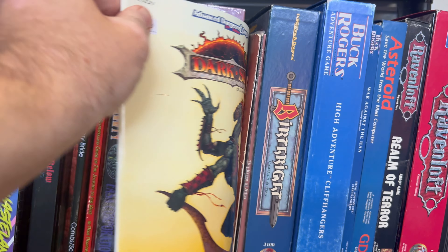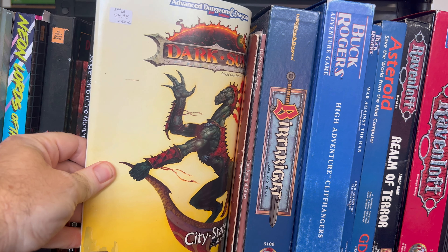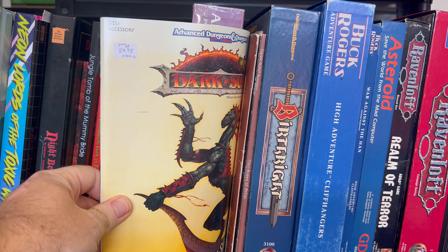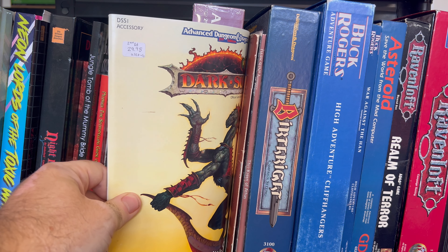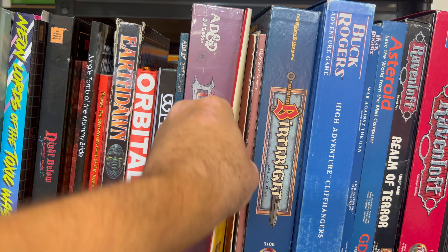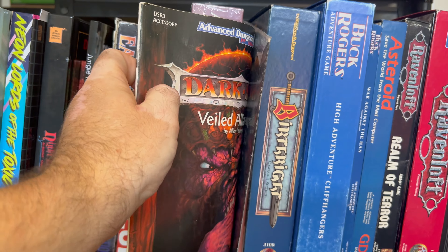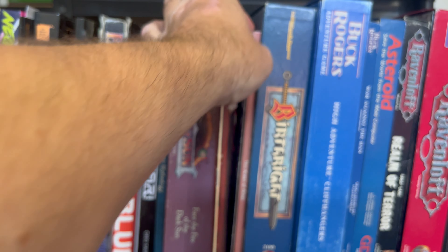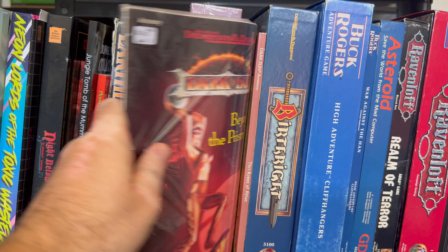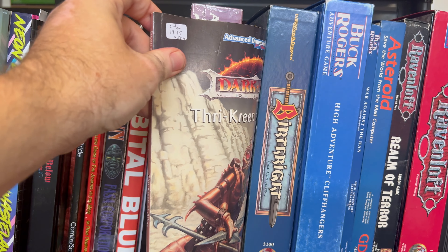Next to that, we have some supplements. These were picked up from a used site — it says $29.95 on them, but I did not pay that much; these were ridiculously discounted, $8 to $10 or so for each one. We have the Veiled Alliance, Beyond the Prism Pentad, and Thri-Kreen of Athas.